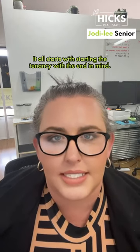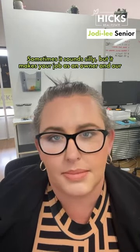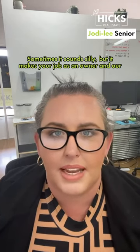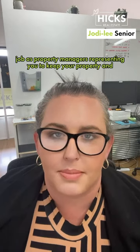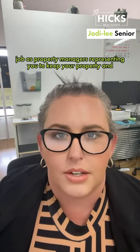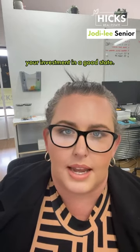It all starts with starting the tenancy with the end in mind. Sometimes it sounds silly, but it makes your job as an owner and our job as property managers representing you to keep your property and your investment in a good state.